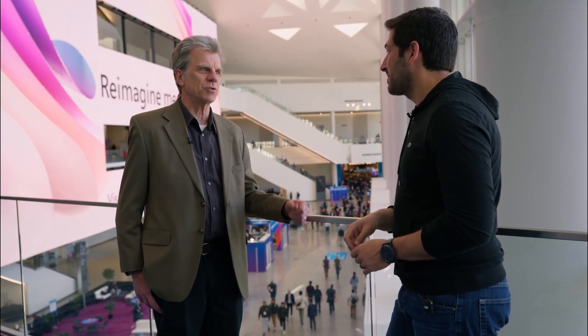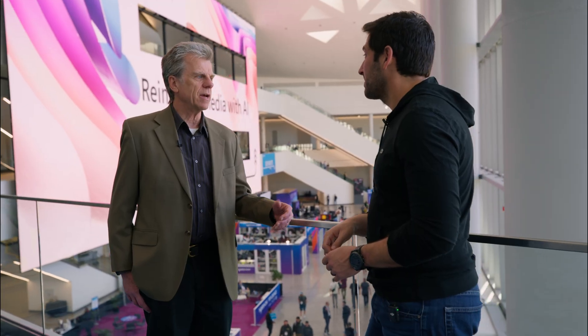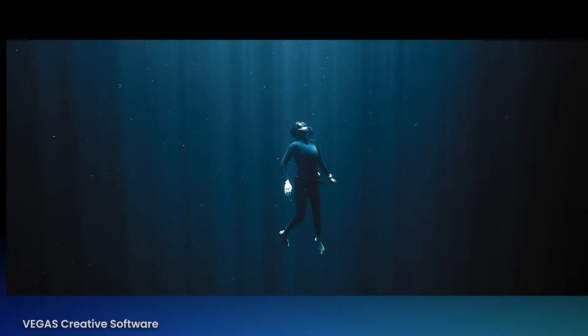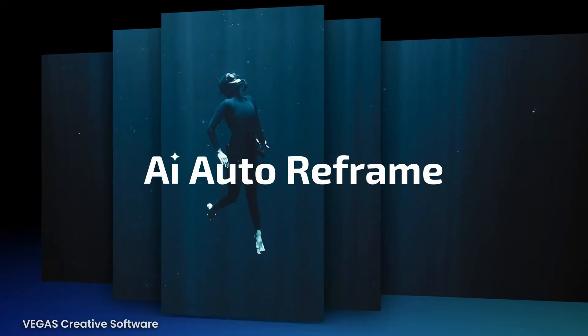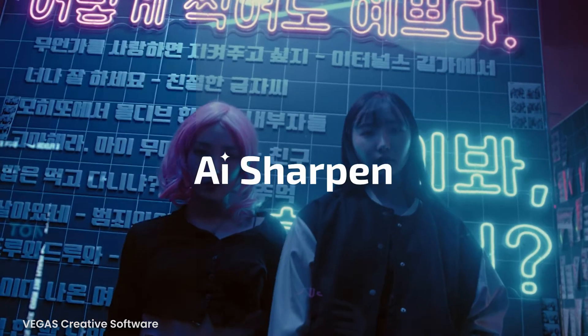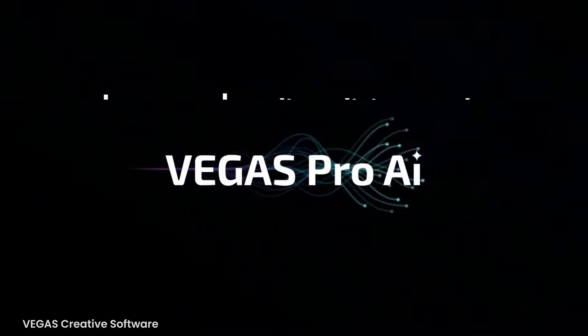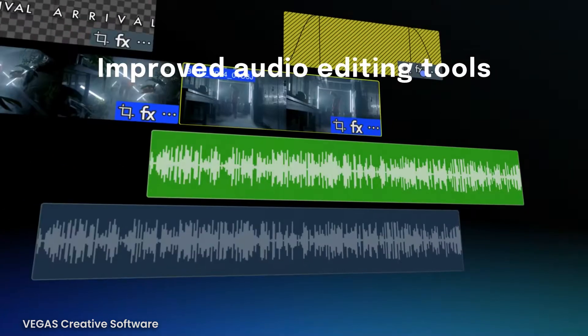Vegas Pro is going strong. We've got an update for Vegas Pro 22, which will be released probably next week. But we're also looking forward to Vegas Pro 23 sometime in the fall. We've got big things planned, and we're really excited about it.